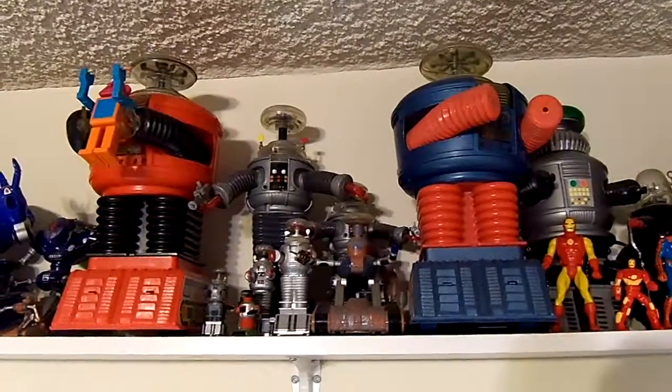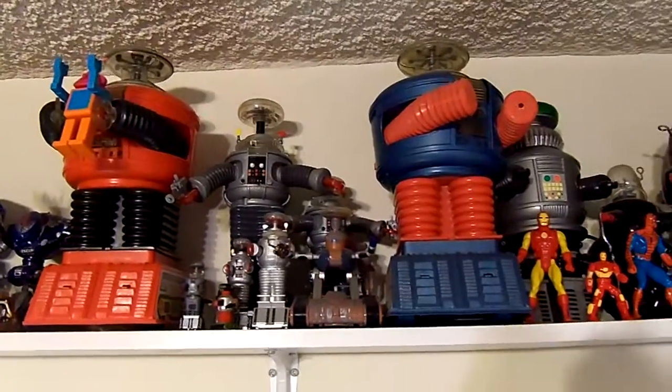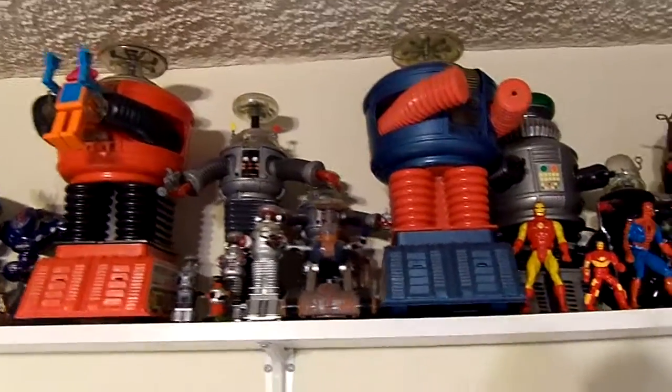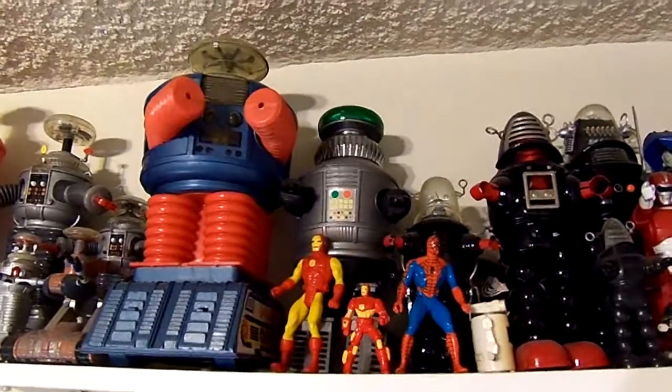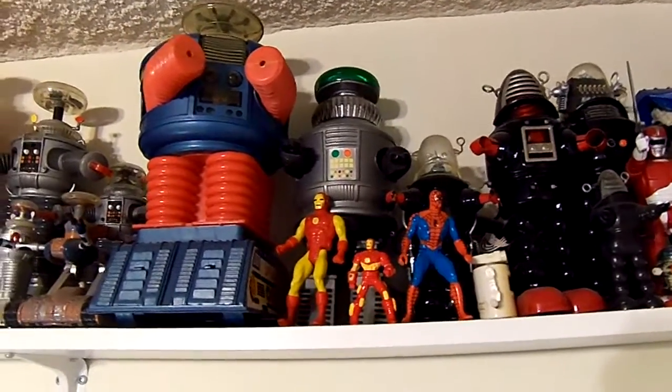Robby the Robots right there. Moving on to the Lost in Space collection. Those two tall, mismatched color ones are the Remco 1966 version — odd ducks, but they're actually kind of valuable. As is the gray one back there with the green dome — Azrak Hamway, about 1977. Pretty collectible.